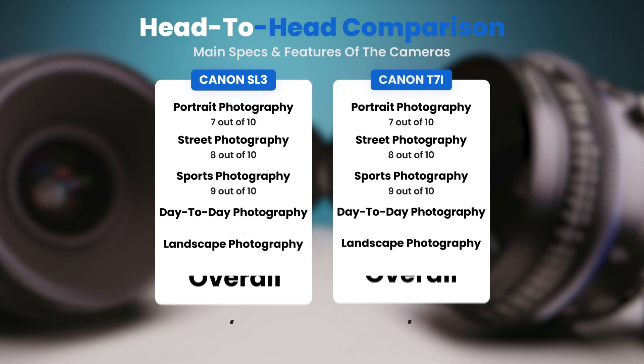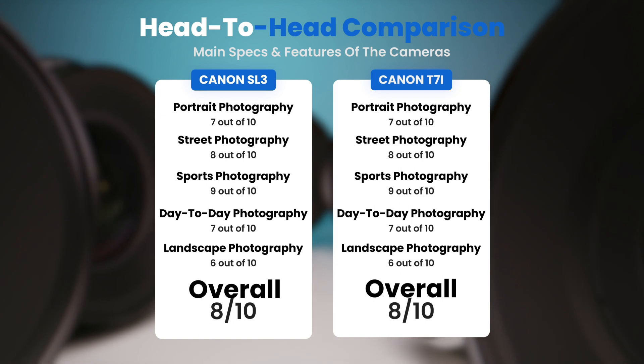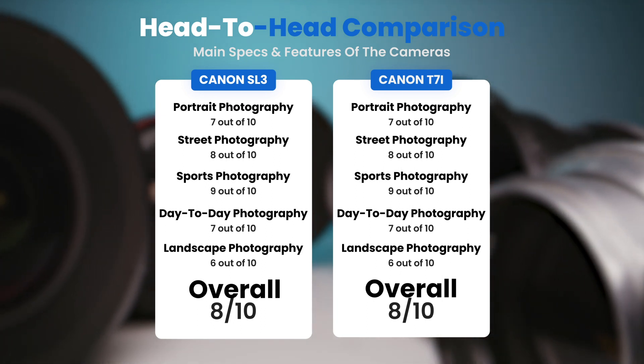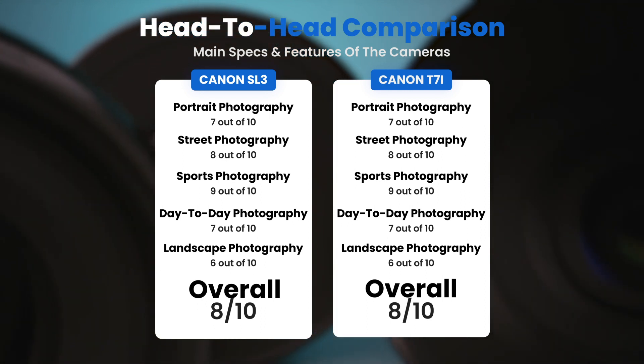To conclude, here are our overall ratings for both of these cameras. Canon SL3: we will give it an overall rating of 8 out of 10. Canon T7i: we will give it an overall rating of 8 out of 10.